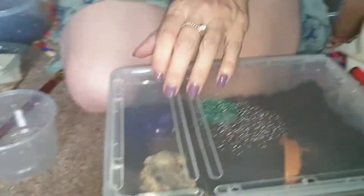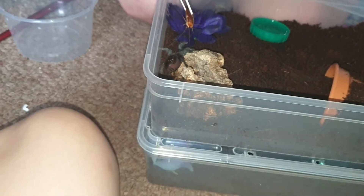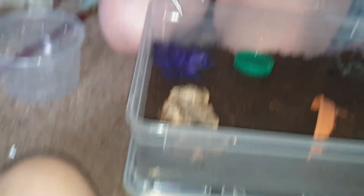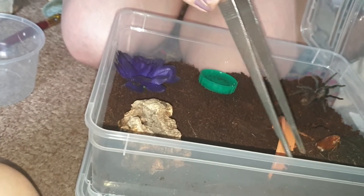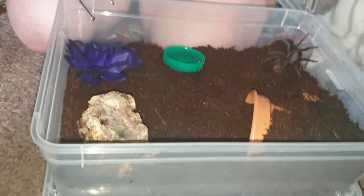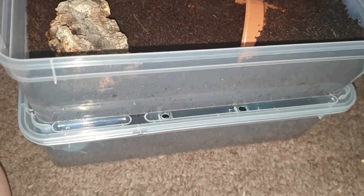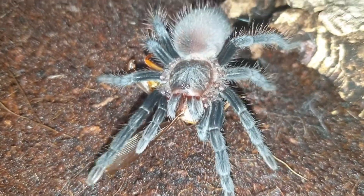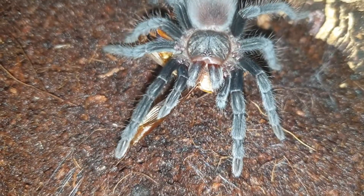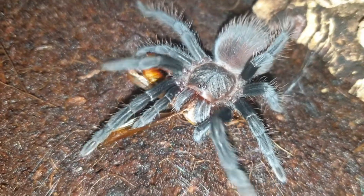All right, this is my Brachypelma vagans, which is really too close to that lid for my liking. Get down, get down. Hey there beautiful, do you want a red runner? Nope, that's it - go to your enclosure. Not on the lid, please! Missed the shot, but there you go - that is my Blackie Palmer Baggins with a face full of red runner and a little wiggly bum dance.